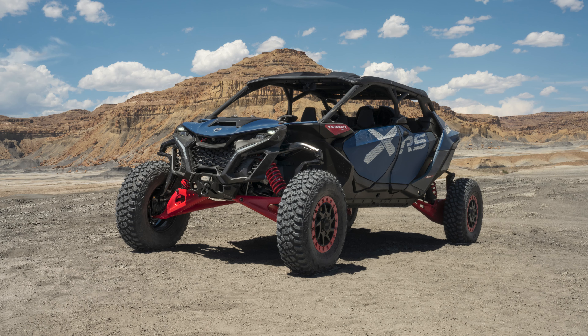Width comes in at 78.1 inches — the same as the two-seat Maverick R. That makes it the largest side-by-side currently made, and honestly one of the bigger vehicles currently made, period.